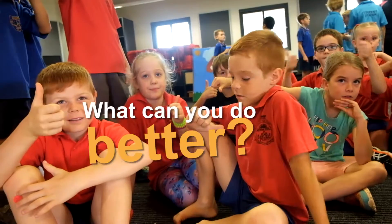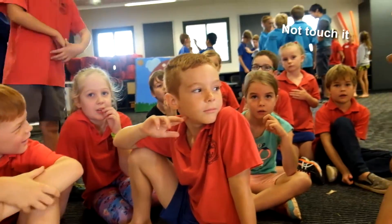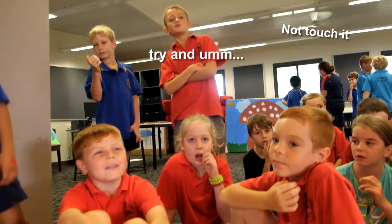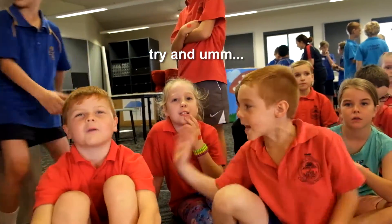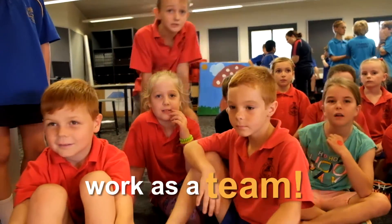What can you do better, do you think? Not touch — not grab it. Try it! Work as a team! Work as a team!